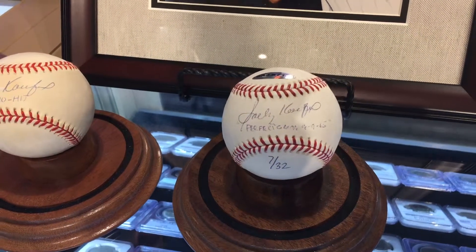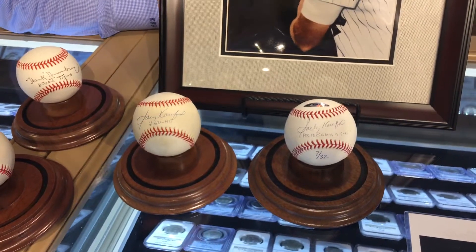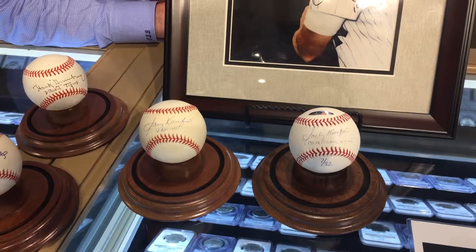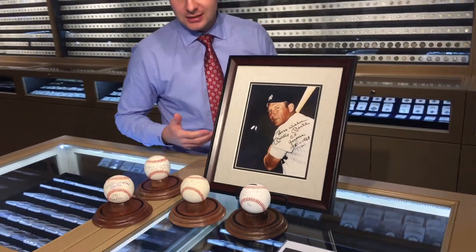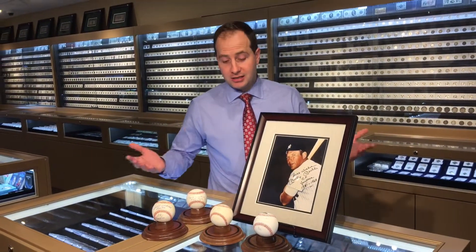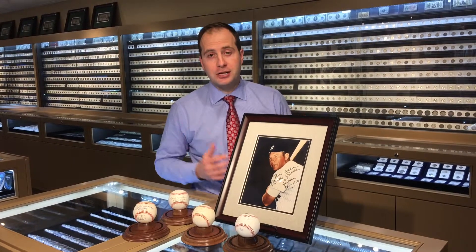Koufax is now about 83 years old. Typically guys sign a lot in their retirement, but Koufax is one of those guys who just doesn't like to sign — whatever the reason is, he doesn't need the money maybe. Try to find stuff like this inscribed, because that kind of stuff has a better chance of going up in value.